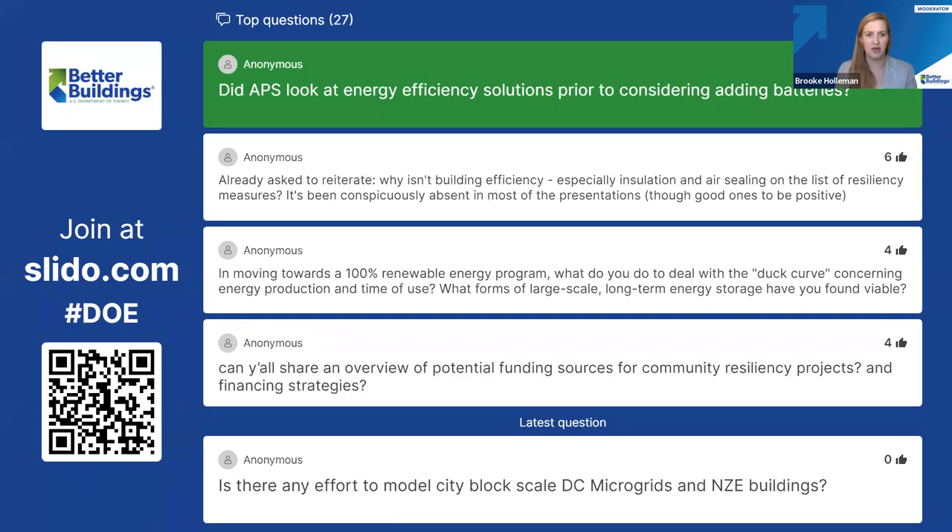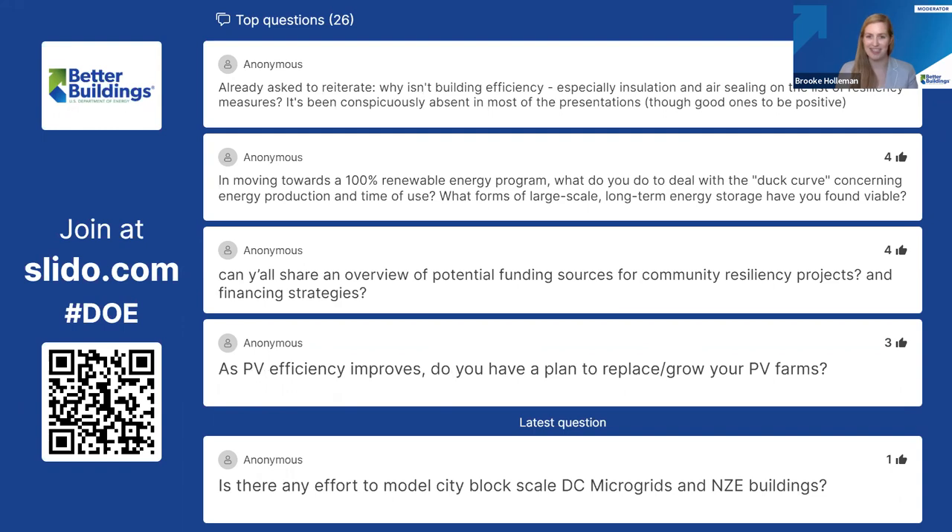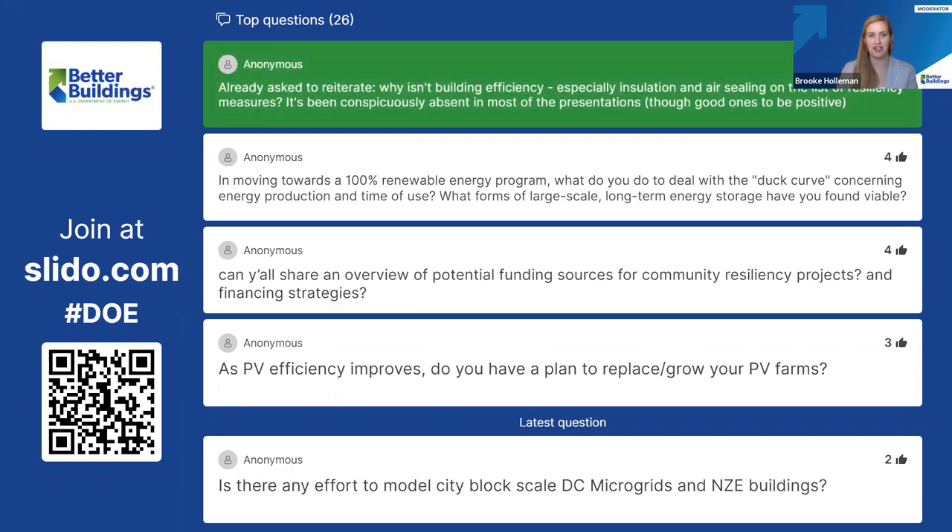We have a question asking why building efficiency — especially insulation and air sealing — is on the list of resiliency measures. We are embedding ASHRAE commissioning practices into our efforts for resiliency. We're actually doing some deep dive into the commissioning of the mechanical systems — the chillers, the chilled water systems, and the air-side equipment — in regard to sealing the air of the ductwork and the building envelope, and looking at how each of the different components are working or not working and then making those resolutions so the building works more effectively.